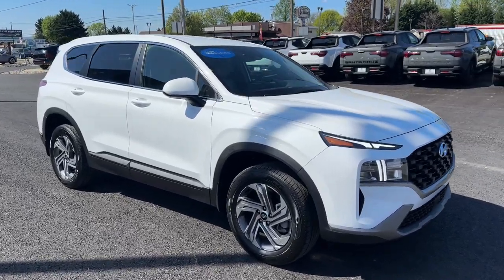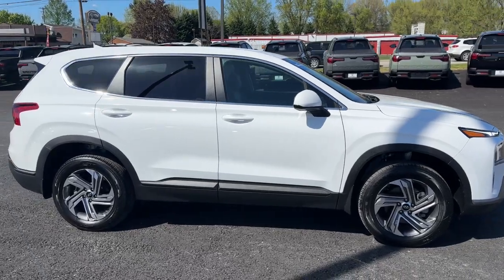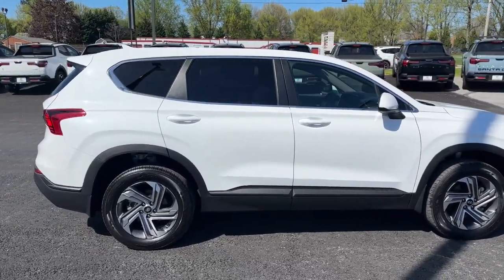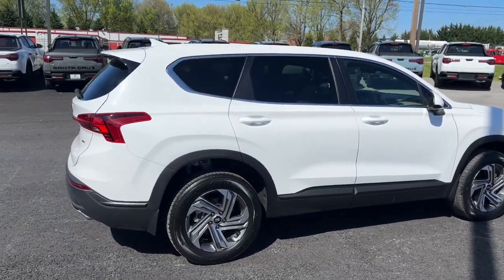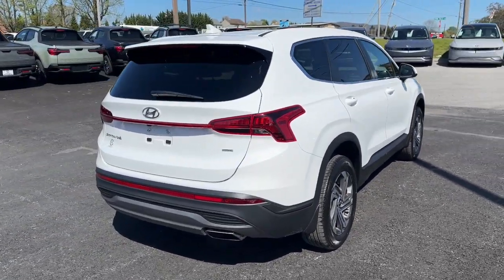Picture yourself in the 2023 Hyundai Santa Fe. With less than 5,000 miles on the odometer, this vehicle stands out from the rest. Here's a stylish, family-friendly Hyundai Santa Fe.